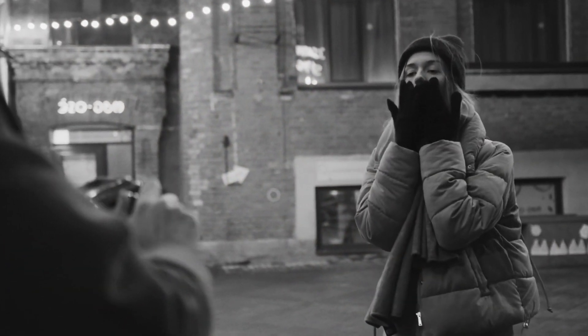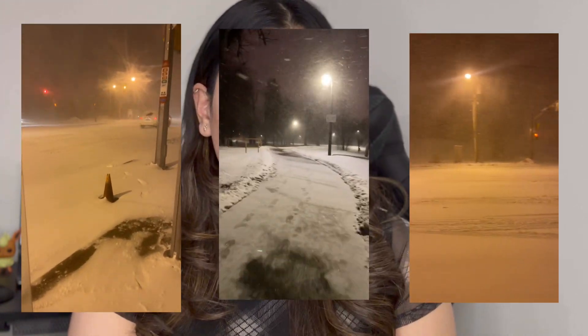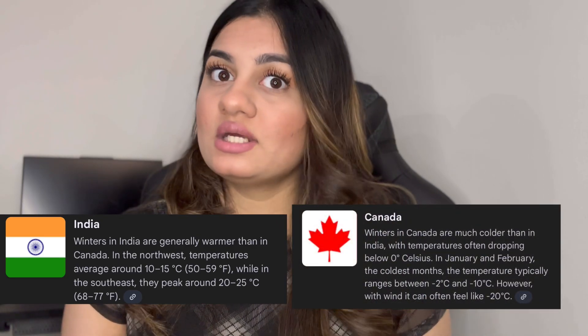I have broken things down into 3 points for this video. The first tip is good clothing and accessories. Good clothing is very important. I am talking about Ontario because I live here. In Ontario, temperatures can reach minus 30. Jackets from India are not suitable — there is a lot of difference between Indian winters and Canadian winters.